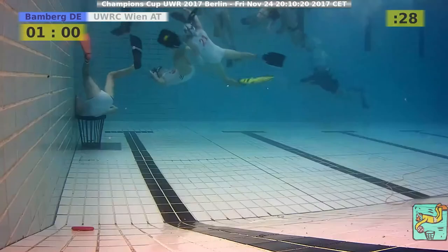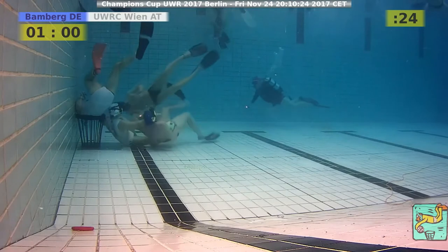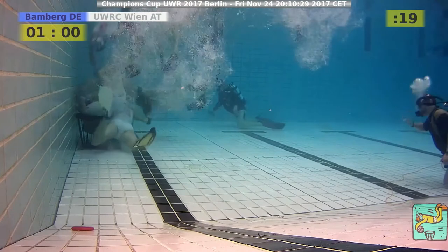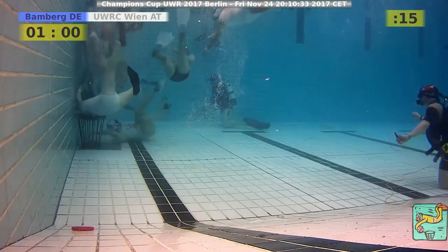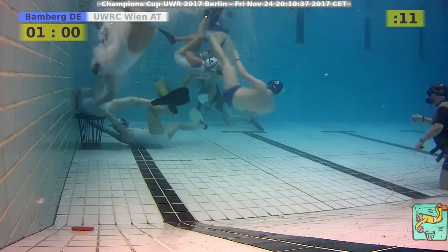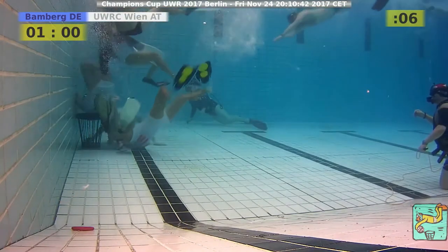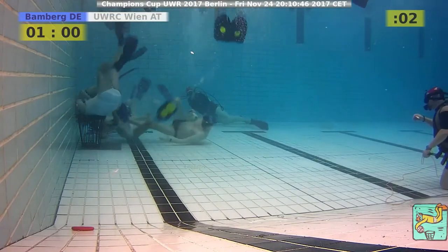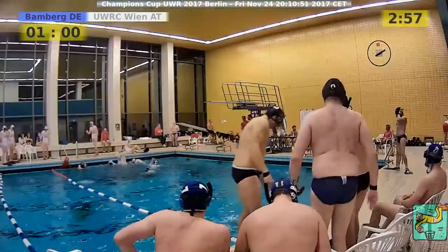We see only one player from Bamberg heading forward, now a second one coming after him. Very well executed on the head — on the goalkeeper on the close side. But still he couldn't execute it because he was tackled away by two Austrian players and pulled out, still in ball control for Bamberg. A dangerous pass — almost into the feet of an Austrian player.